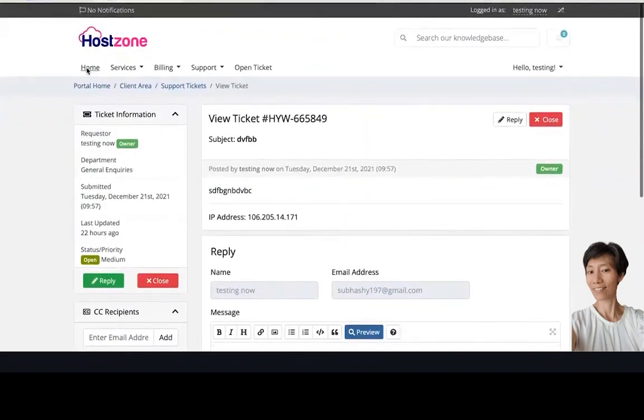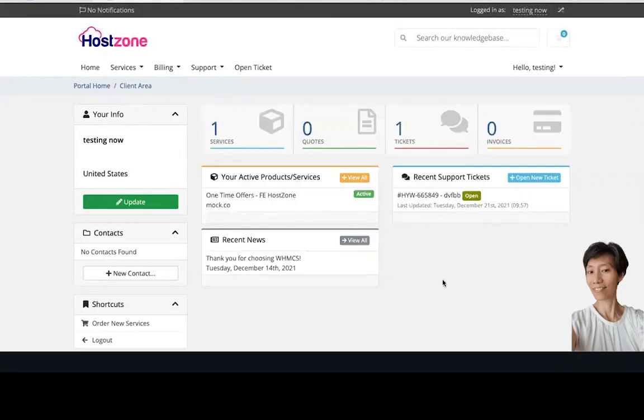This is a genuinely professional and amazing software. You don't need to buy any other hosting like Bluehost or A2 Hosting — they charge a monthly fee, but Host Zone is very similar and available at a very cheap one-time price. Thanks for watching our demo video about this product — we'll meet you soon.